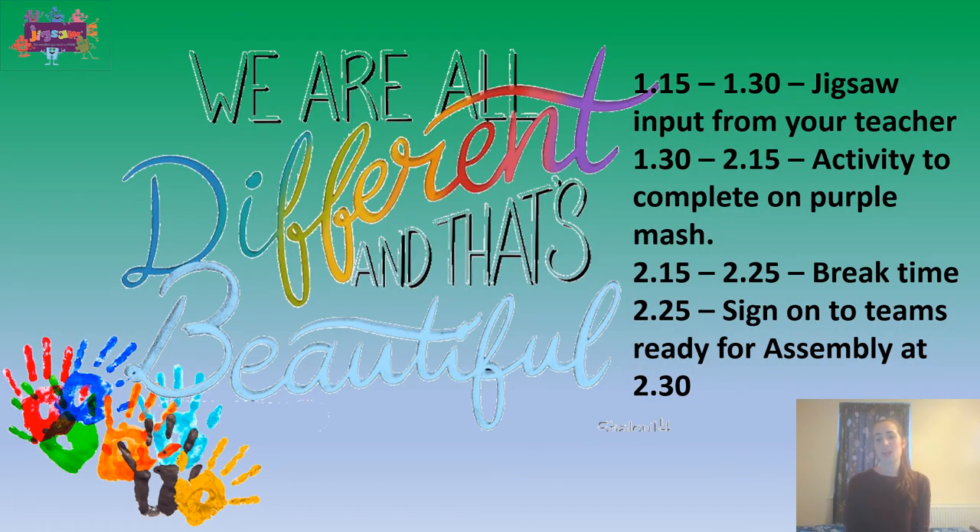When we meet back at quarter past one, we're going to have a little jigsaw time with your class teacher. We're going to be looking at what makes us all different — because we are all so different, but we are also beautiful in our own way. Then we'll give you the opportunity to go on to Purple Mash and complete a little activity all about you.